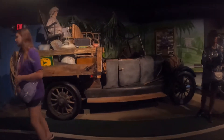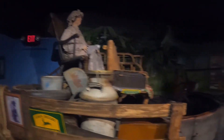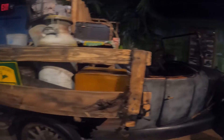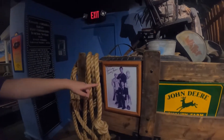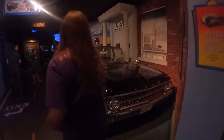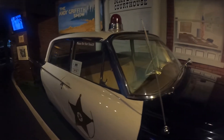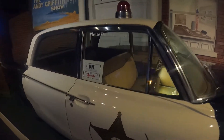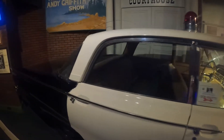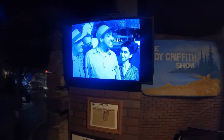There's the Beverly Hillbillies car from The Beverly Hillbillies — Granny's up on top. And there's Barney Fife's car from Andy Griffith. That's the real car from the Andy Griffith Show.